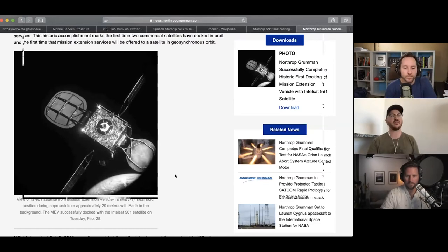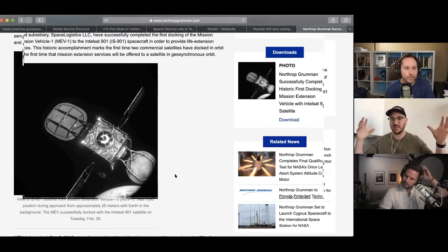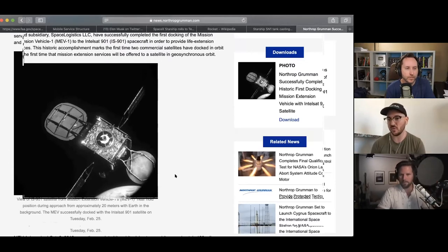This isn't necessarily the first time — the Space Shuttle actually did something like this too. About 30 years ago, they went up and serviced a satellite that wasn't performing right, and apparently that was cheaper than just launching the satellite again. But the Space Shuttle was limited to around 500 kilometers, and geostationary orbit is way out there — like 35,000 kilometers basically.